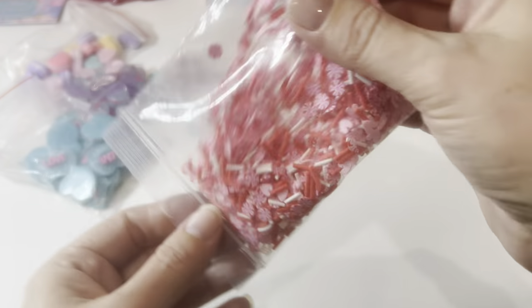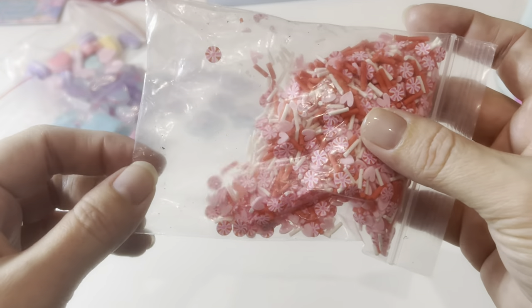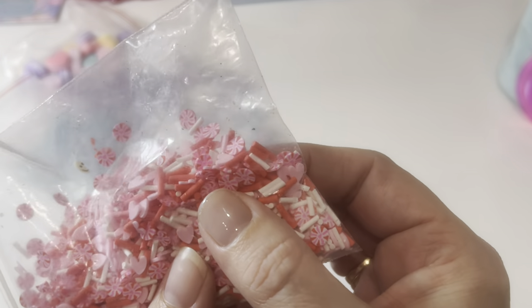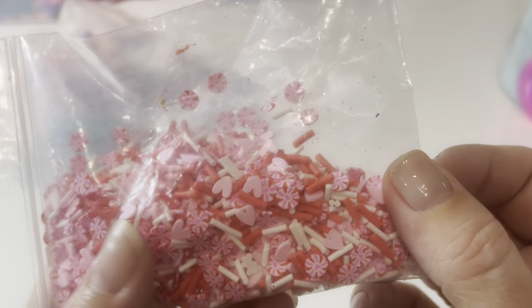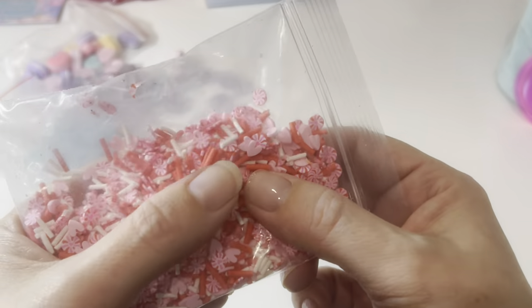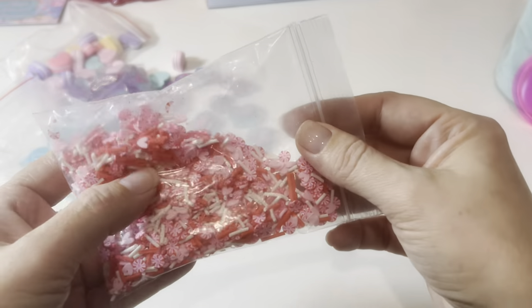Next we have some sprinkles. The bag has some dusty-looking debris in it and I'm not quite sure why, but anyway, this is a really gorgeous mix. I actually love this mix so much for Valentine's Day — I am obsessed with these little round pieces. These are definitely super cute for any kind of crafting, shaker mixes, and I even use this stuff on my nails.